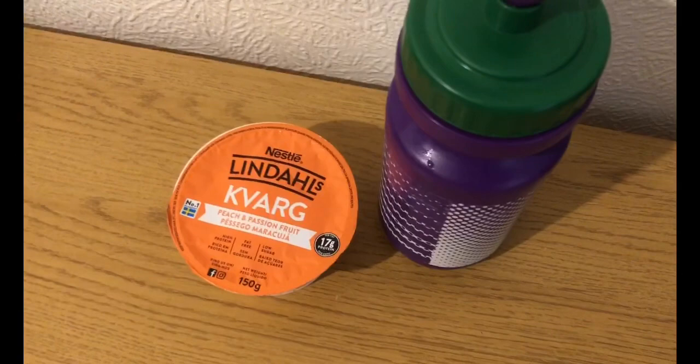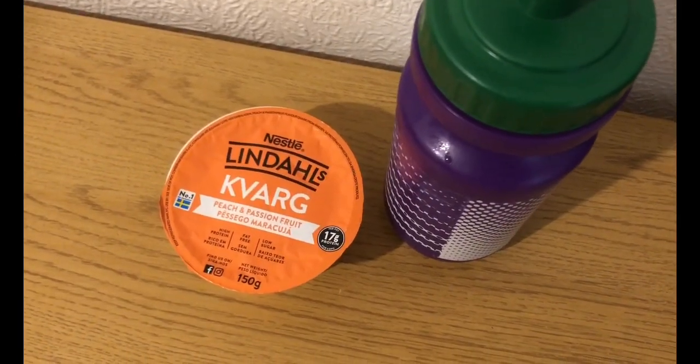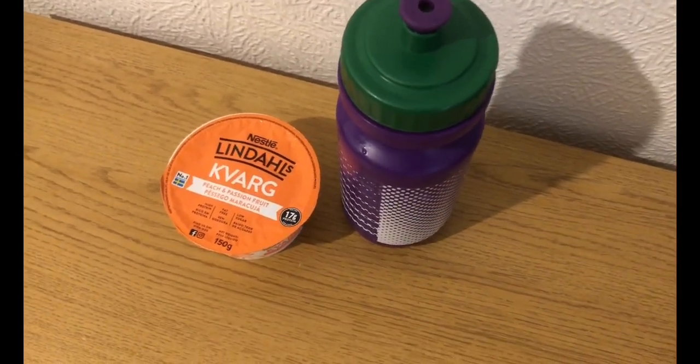Feeling a bit peckish, so I'm having a Lindale peach and passion fruit, which is two smart points. And I've got some squash for zero points.